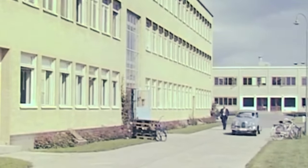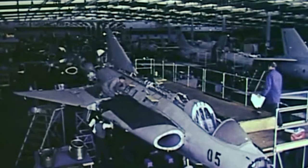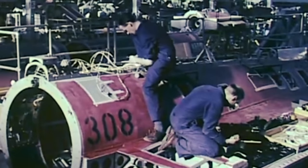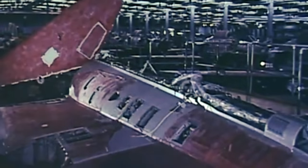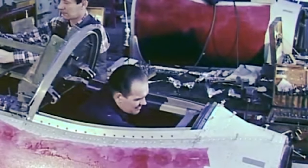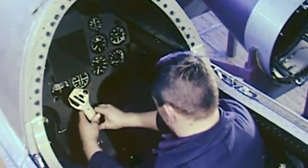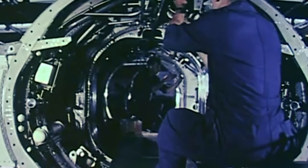After World War II, the development of jet fighter technology advanced significantly, and Sweden would not stay behind. The country foresaw the need for a supersonic fighter capable of intercepting bombers at high altitudes while also being able to engage others. In the fall of 1948, the Swedish Air Force, through the Defense Material Administration, announced a freshly formulated set of requirements for a leading-edge interceptor.